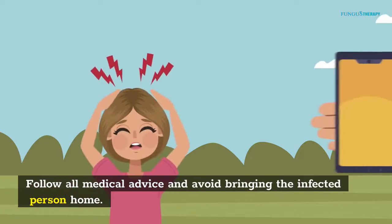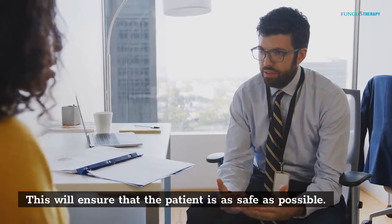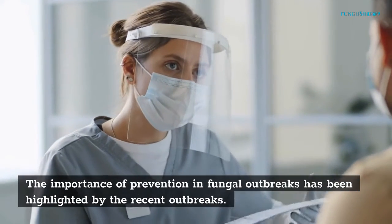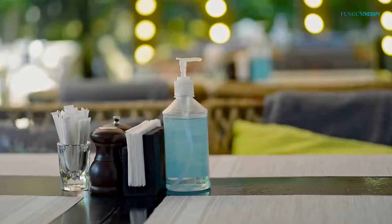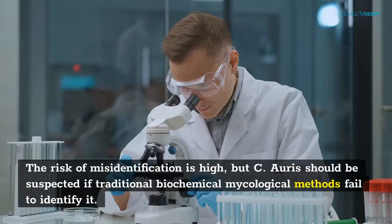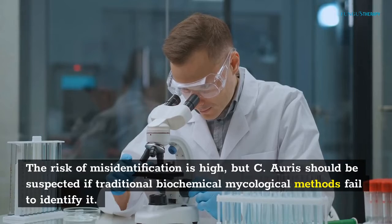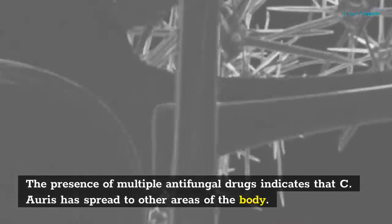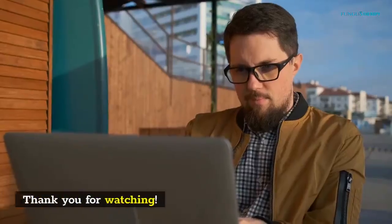The key to systemic fungal infection prevention is avoiding the transmission of infectious agents. Healthcare providers should avoid the spread of fungi during medical procedures and keep a clean environment. It is important to follow any treatment plans that your healthcare provider may give you. The importance of prevention in fungal outbreaks has been highlighted by recent outbreaks, further highlighting the importance of warning alert systems and general infection prevention. C. auris should be suspected if traditional biochemical mycological methods fail to identify it, as the presence of multiple antifungal drug resistance indicates it has spread to other areas of the body.